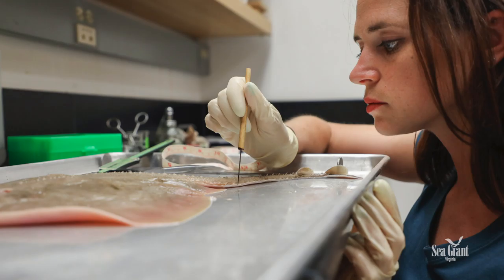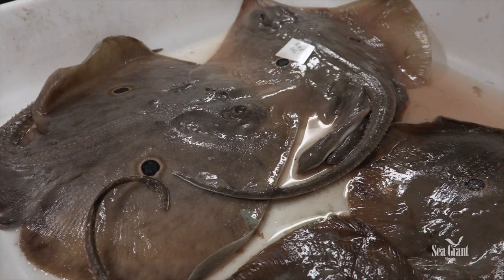Historically, elasmobranchs — which include sharks, rays, and rabbit fishes — are slow to mature, slow growing, and are often vulnerable to overfishing and decimating populations. So the more that we know about all of these species, we can get in front of a problem before it becomes a problem.